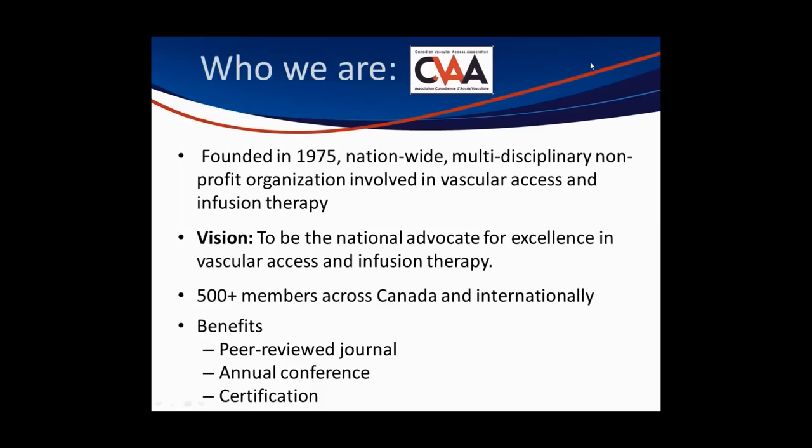In an effort to spread the word and actualize our vision of advancing excellence in infusion therapy and vascular access, when you join SEVA, you'll receive our peer-reviewed journal, and we encourage you to consider participating in our annual conference, which this year is in beautiful Vancouver, April 27th to 29th. We also encourage you to consider becoming certified so that you can have your expertise in infusion therapy and vascular access recognized.